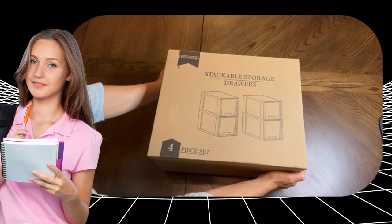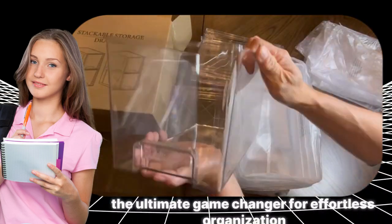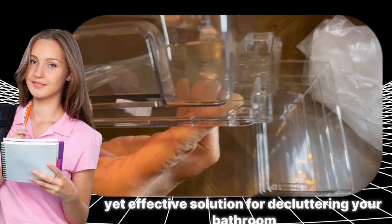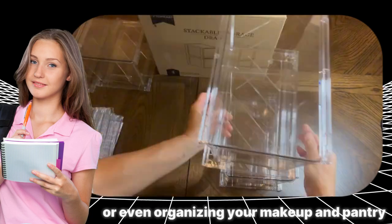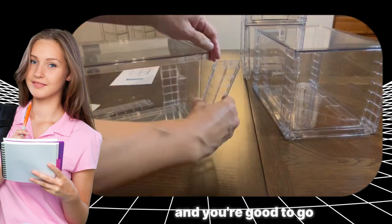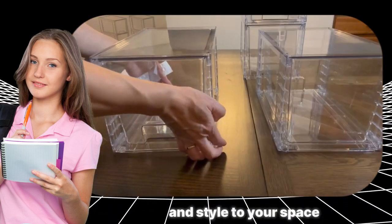Meet the Topmart 4-pack large stackable storage drawers, the ultimate game-changer for effortless organization. Crafted from clear acrylic with convenient handles, these drawers are a simple yet effective solution for decluttering your bathroom, kitchen under-sink, cabinet, closet, or even organizing your makeup and pantry. Assembling them is a breeze — just snap the pieces together, and you're good to go. These stackable drawers not only keep your essentials in order, but also add a touch of neatness and style to your space.